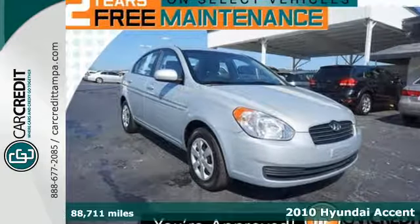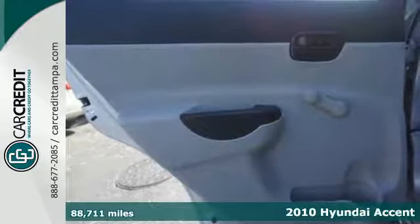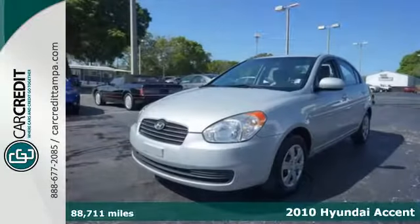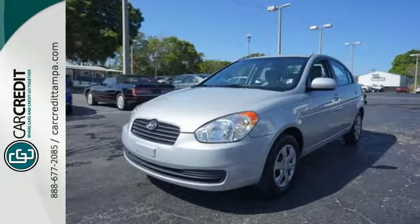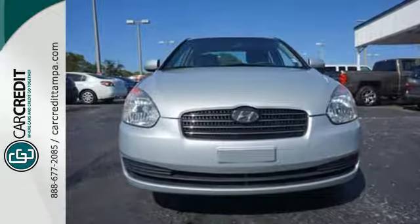It's a 2010 Hyundai Accent. Always a leader in innovation, Hyundai loads the Accent with standard features including speed proportional power steering, a premium audio system with mast antenna, tire pressure monitor, and McPherson strut front suspension.